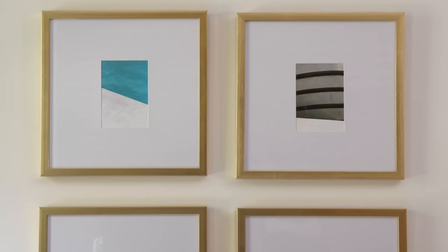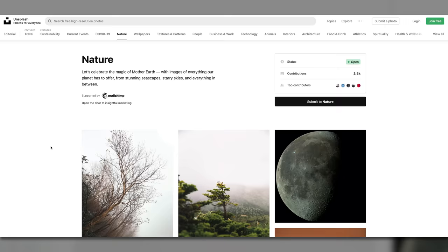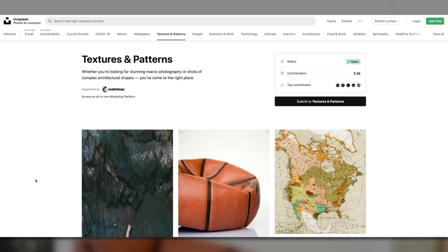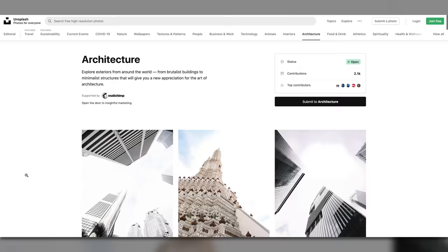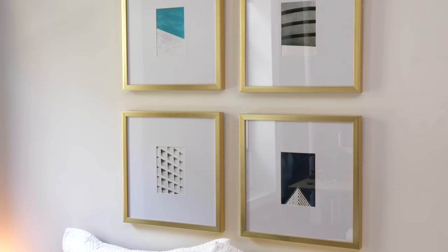The only important thing here is that the images share some common theme — maybe they're all historic, all black and white, or all abstract. If you're not sure what to choose, go to a website like Unsplash that lets you download free high-res photos and browse until you find something that catches your eye. I've always liked minimal architectural photography, so I found four pictures that look cool together and put them in these gold frames. And the cool part is you can always swap them out, so it's not permanent.